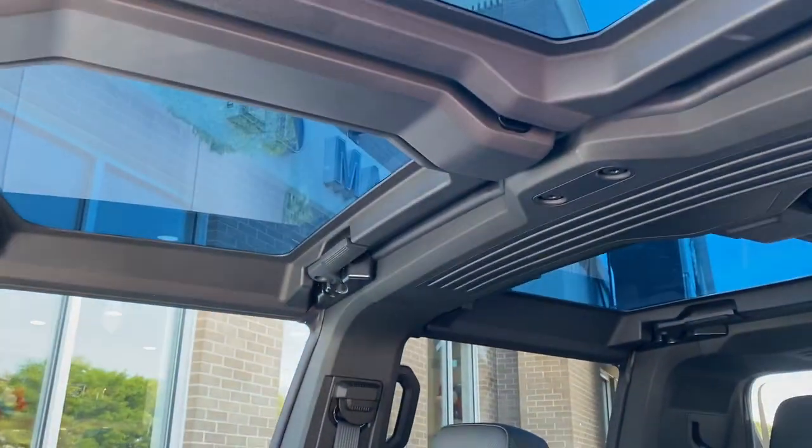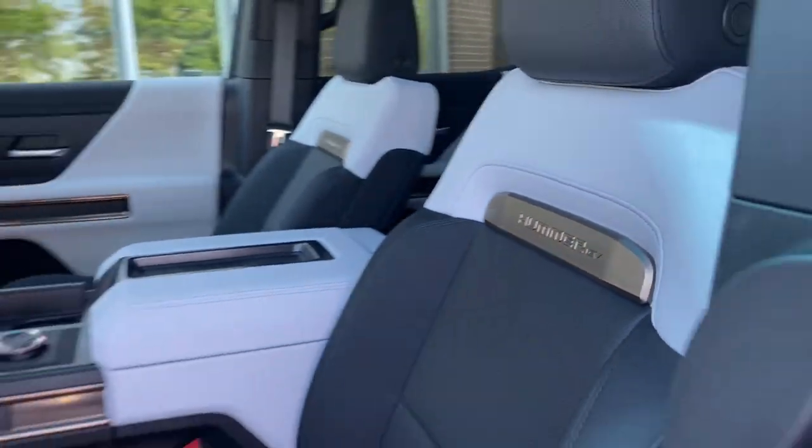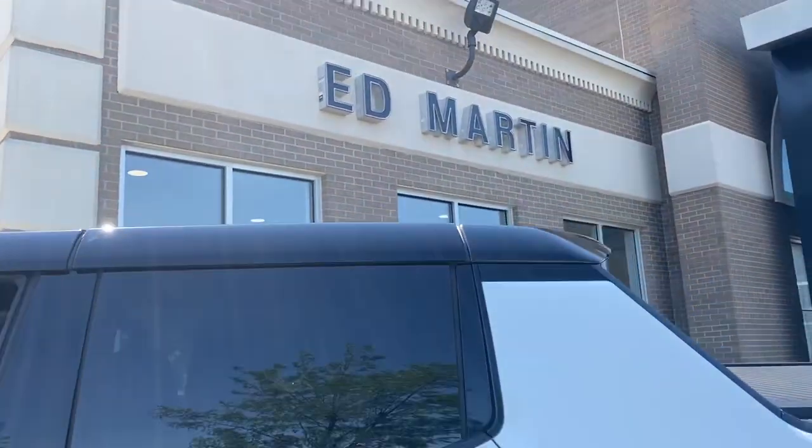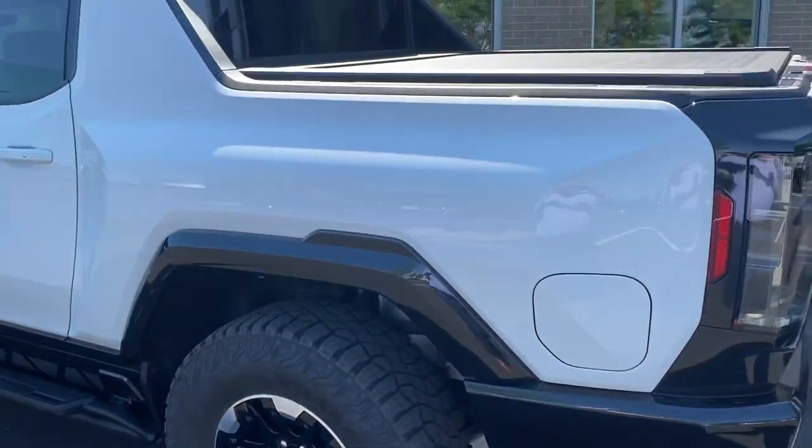Don't tell anyone. Come on around — check out this thing. Every single option on it, it has a power tonneau cover.